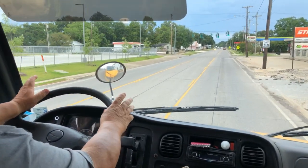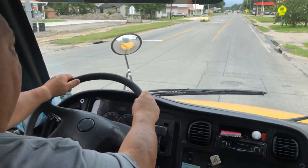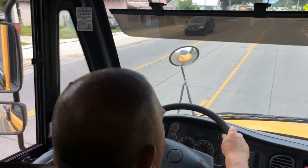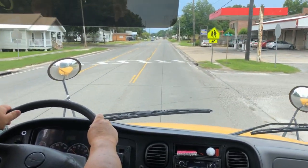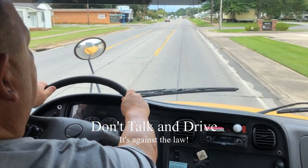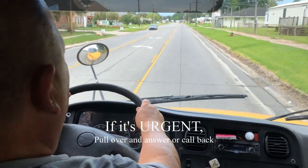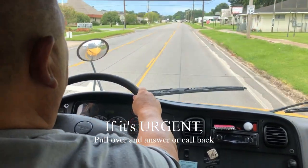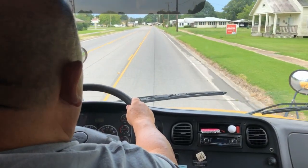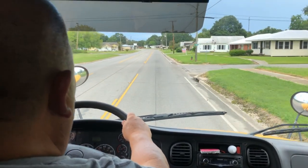Coming up to an intersection, the light is green. Notice that my phone is ringing — even though it's my wife, I do not answer that phone, because you cannot drive and talk on a cell phone at the same time; it's the state law. If it's that important, you need to pull over and make that phone call or answer the phone. Do not answer the phone while driving a school bus. Have a student, coach, teacher, or whoever is riding the bus answer it for you if you need to.